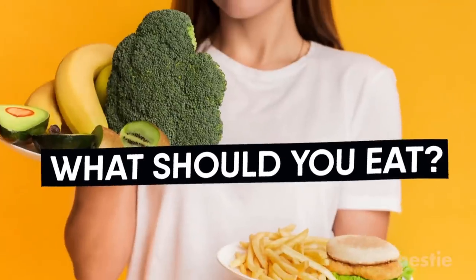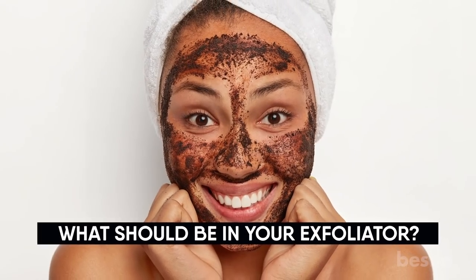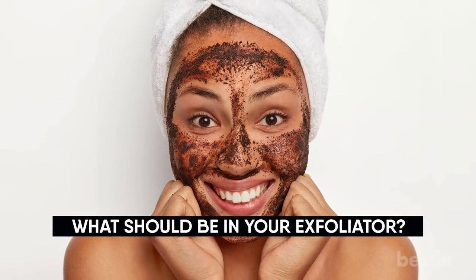Is Vitamin C helpful? What should you eat? Which type of moisturizer do you get? What should be your exfoliator? We will be discussing all of this and more.